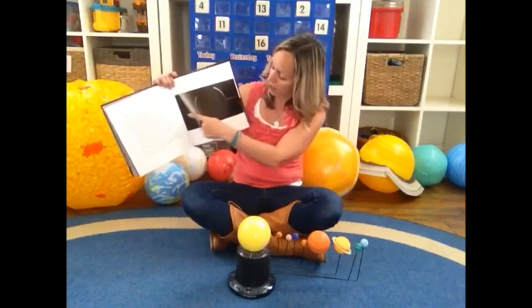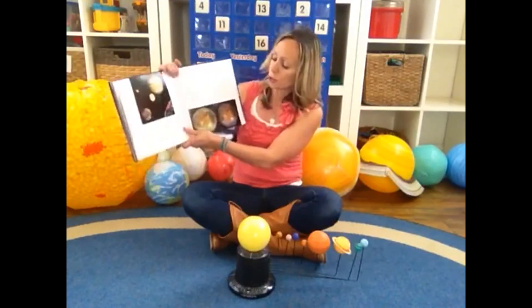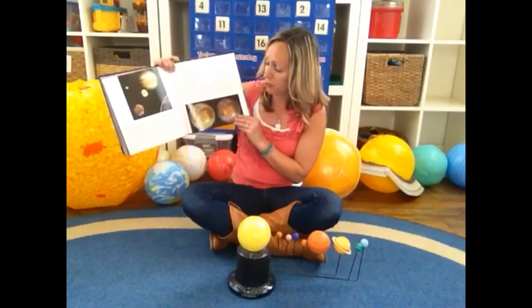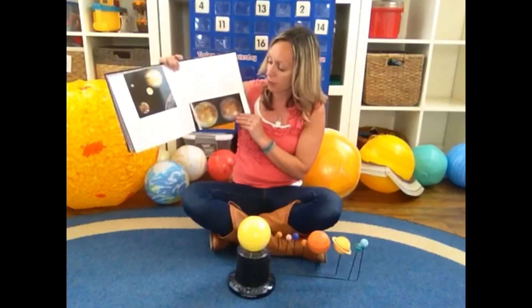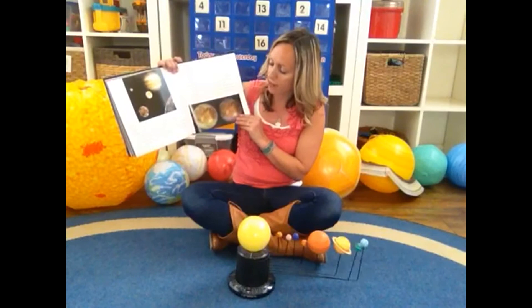Jupiter has some rings going around it. Jupiter has more known moons than any other planet in the solar system — it has 16 major moons and at least 47 minor ones. The four largest moons are named Io, Europa, Ganymede, and Callisto. These are called the Galilean moons after Galileo.